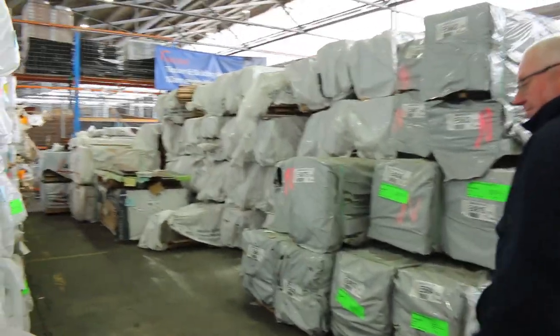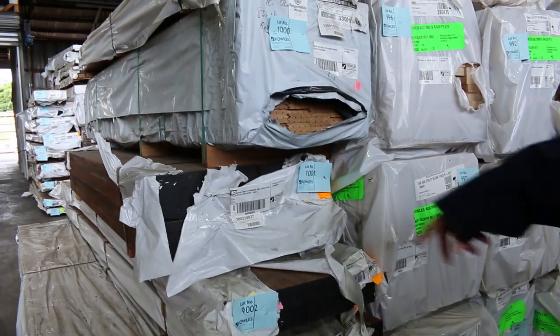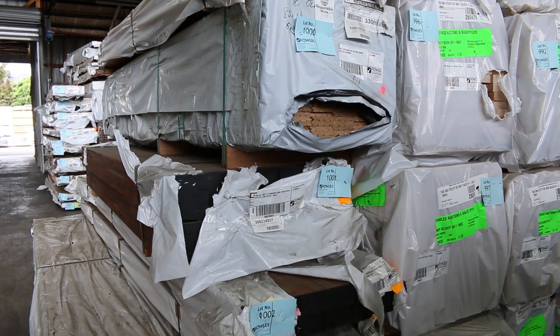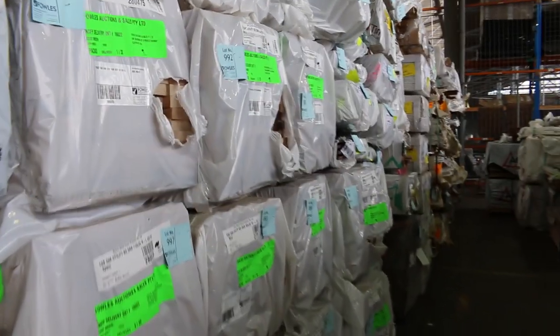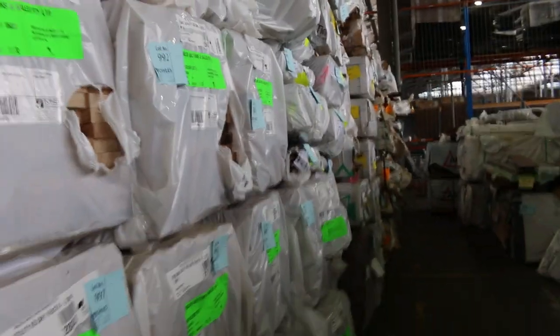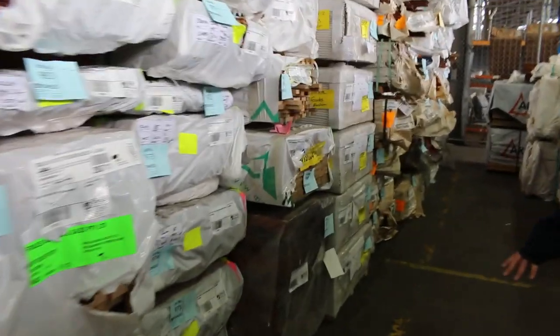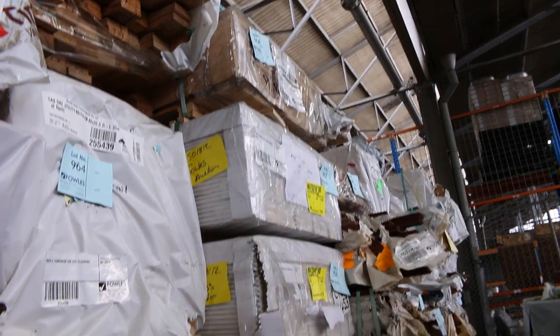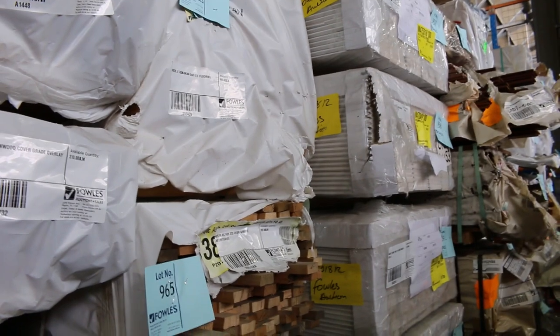We've got some spotted gum laminated beams and posts — have a look at how good they look, they look absolutely sensational. In behind there we've got more of the dressed Tassie oak: 110 by 32, 65 by 32 — a few packs in there. In behind that, a nice pack of 140 by 30 finger jointed pencil round Joa. And just behind that, some primed pine lining in the 321 profile — Regency V joint reversible.